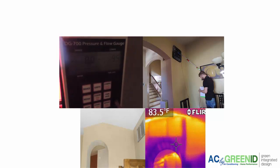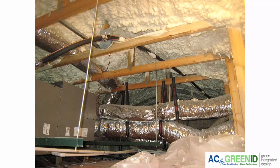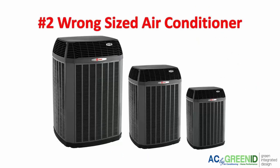The second hidden energy vampire is the wrong size air conditioner. We've seen homes with all these new upgrades like new windows and even spray foam in the attic, but their air conditioner and heater is way oversized for the size of the house. If you have too big of a system, the air conditioner and heater is going to turn on and turn off way too much — it's going to short cycle. Air conditioners and heaters use about 10 times more energy just to turn on than it takes to run them at a steady state.